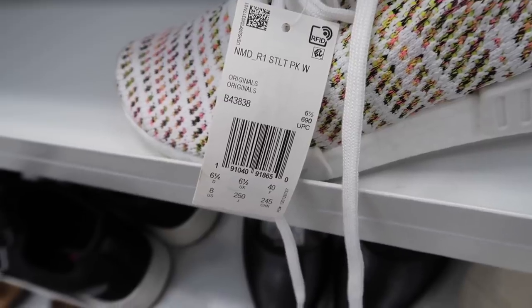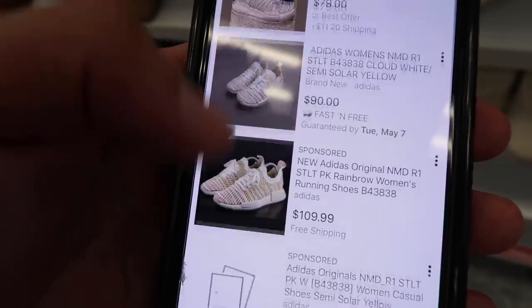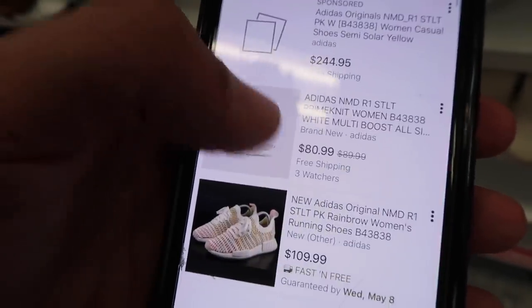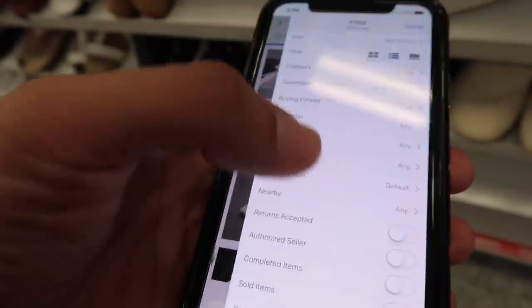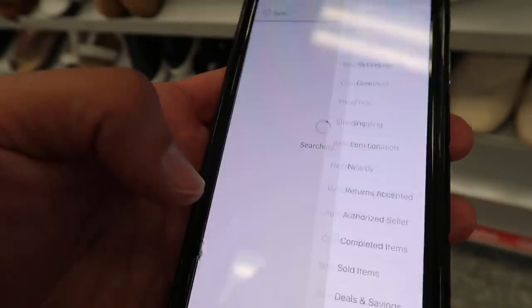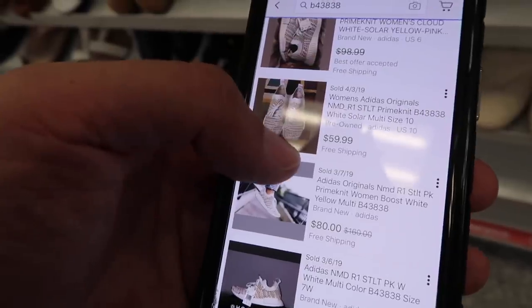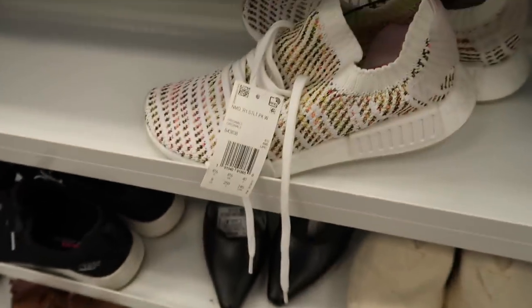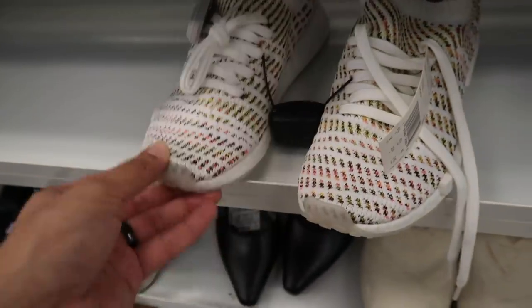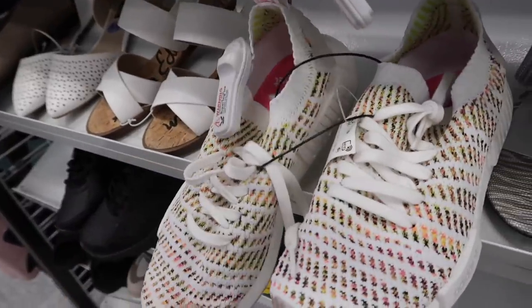NMDs — bright neon pink and white for $49, size 8. Style code B43838. eBay shows 29 results: $80, $90, $109, $244, $80, $109. Completed listings: $80, $94, $90, $98 — best offer though — $76, $85, $61, $80. A little bit of money to be made, but this is probably better for the collection if you're into NMDs — $50 plus tax selling for around $80.